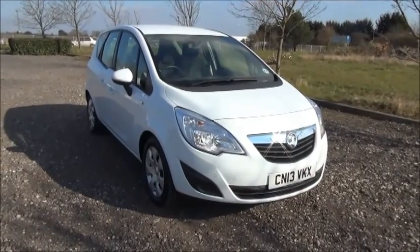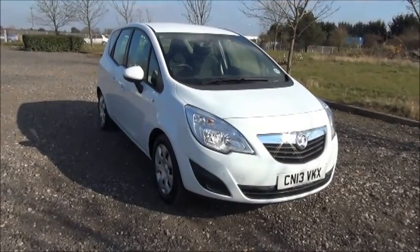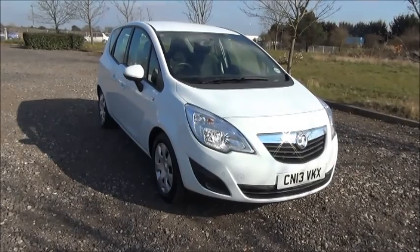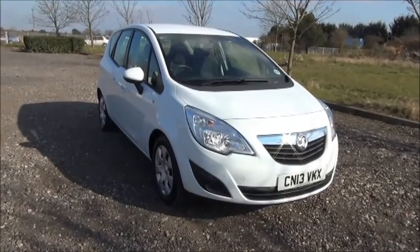Welcome to Now Vauxhall. Here today we have a Vauxhall Meriva 1.4 turbo, five-door fitted with an automatic transmission. Finished in white, the car is registered in March 2013 and as you can see this car has a low mileage of 11,865 miles.